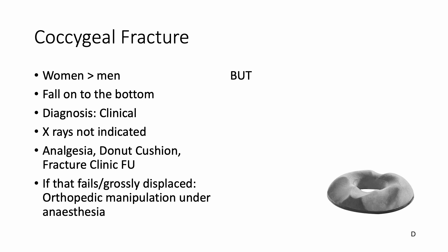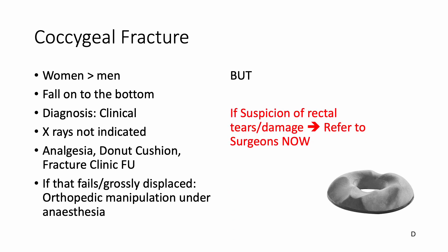If that all fails or there is gross displacement, orthopedic manipulation under anesthesia may be considered. But an important fact we tend to miss is: if there is a suspicion of a rectal tear or damage, you need to refer these patients to the surgeons immediately.